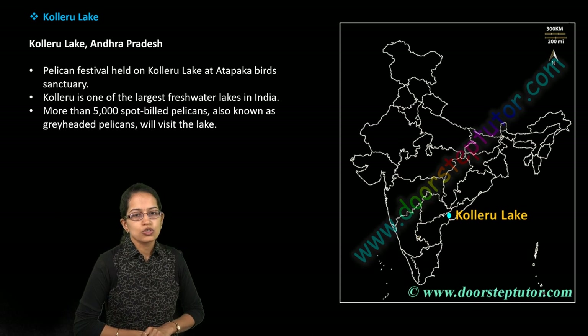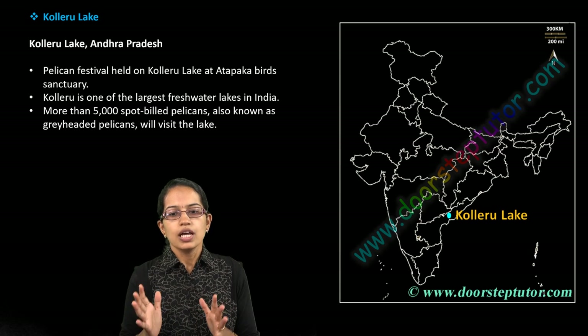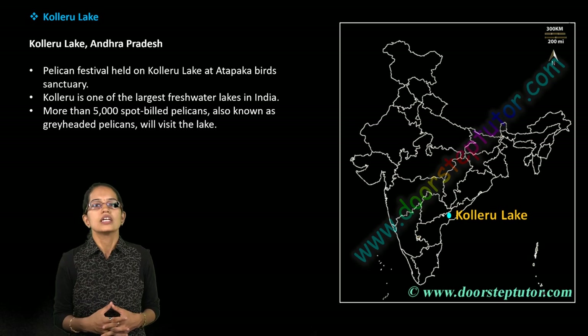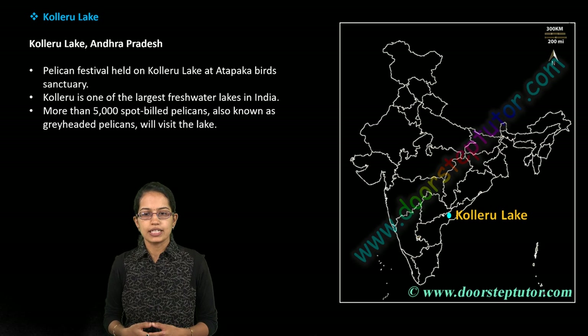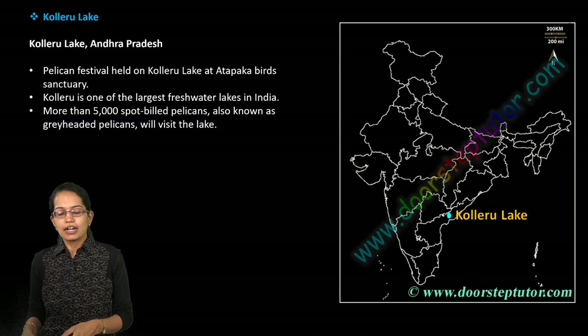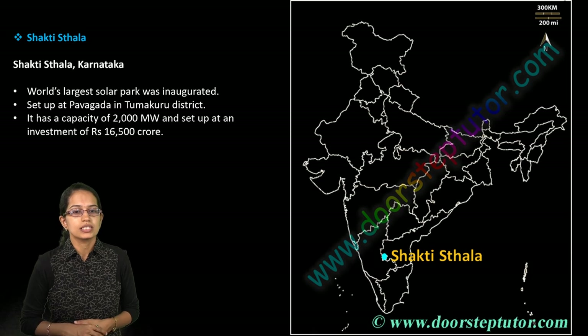Kolleru Lake has the Atapaka Bird Sanctuary, and there is a festival mainly for pelican birds called the Pelican Festival, celebrated here. It is among one of the largest freshwater lakes of India, and more than 5,000 pelican birds are seen here.